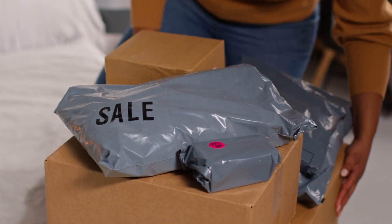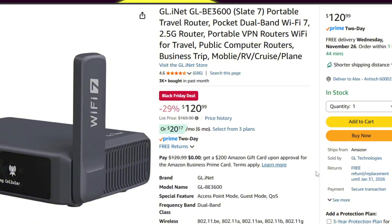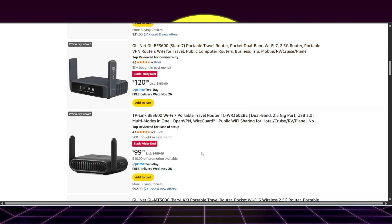Another device that looks like a great deal — I actually had it in my cart and talked myself out of it — is a Wi-Fi 7 portable router. This one's the GL-INET GL-BE3600 dual-band pocket router. It's got a 2.5 gig connection and portable VPN for travel. For $120, if you're looking for a travel router, this might be the one to get. TP-Link also has one that's even cheaper for $100 — the Slate 7, the TP-Link BE3600. Not a bad deal.